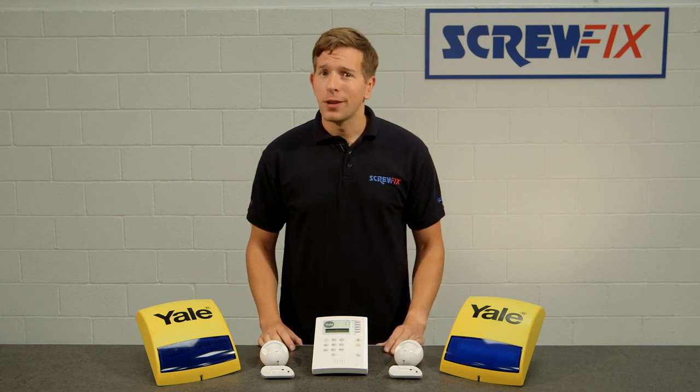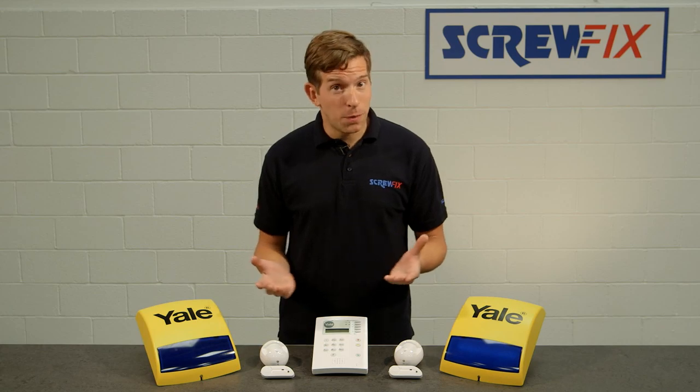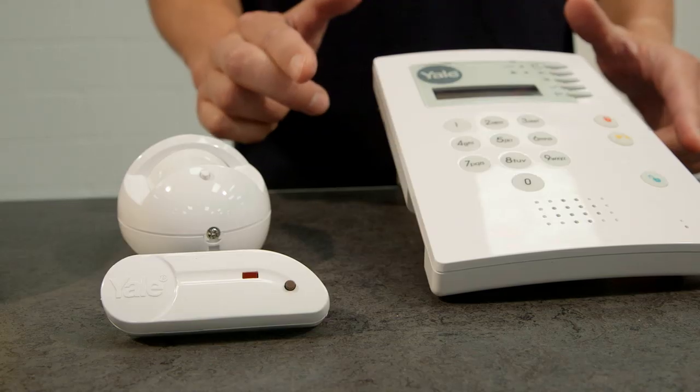Exclusive to Screwfix, the Yale Premium Wireless 4-Room Alarm Kit is a really clever feature-packed system that will protect your home. That's unbelievable value for the comfort and peace of mind of securing yourself and your treasured possessions against intruders.